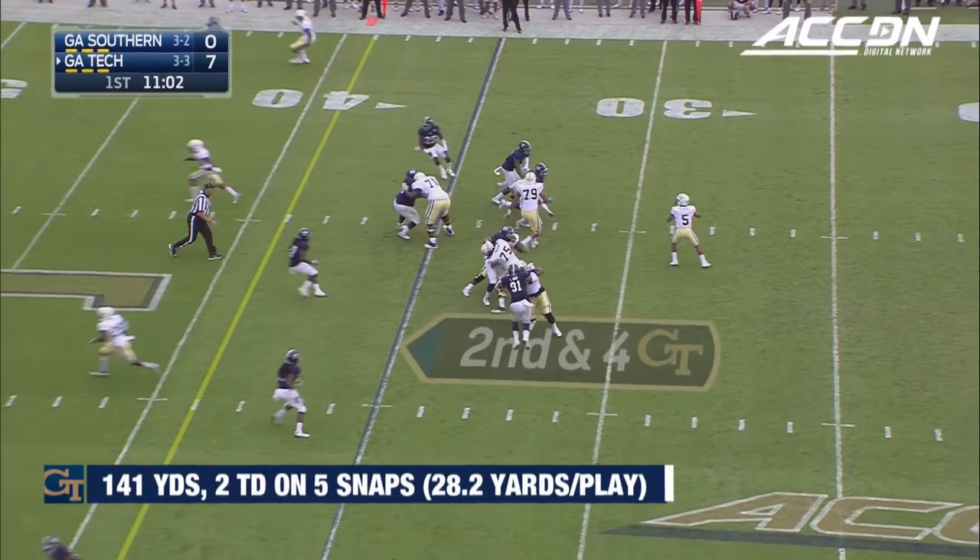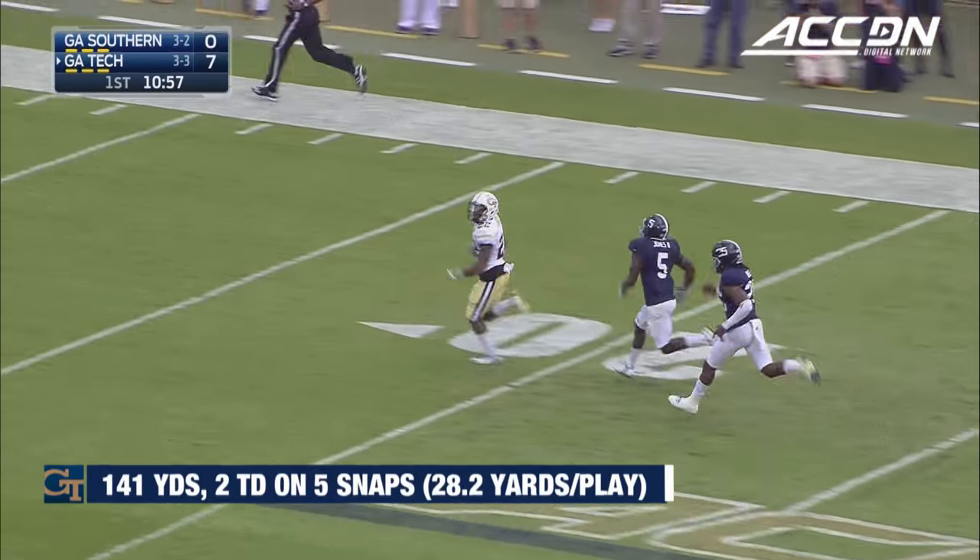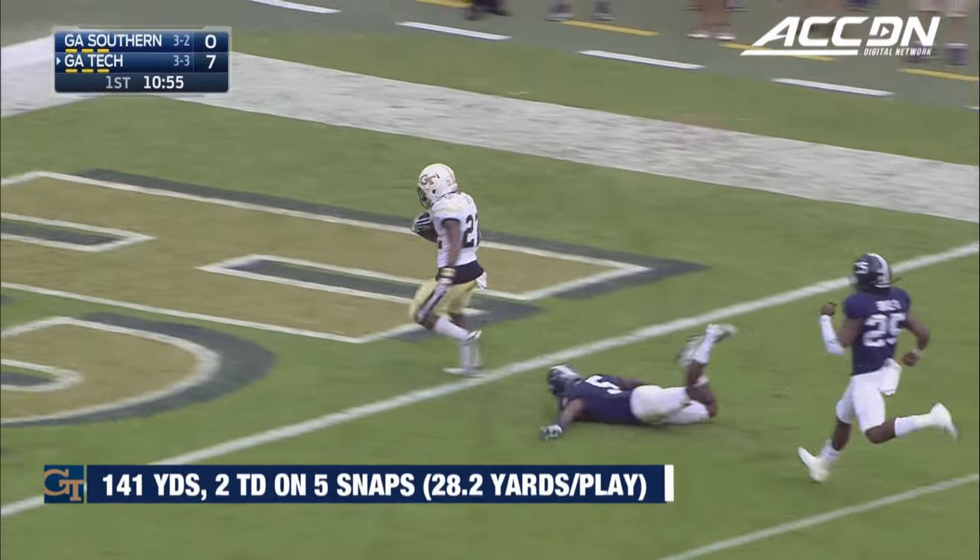Thomas on the drop, going to take the shot, and wide open is Lynch. Clinton Lynch will score.